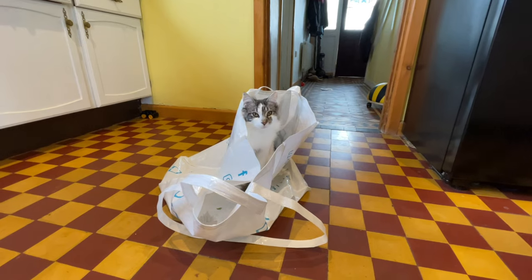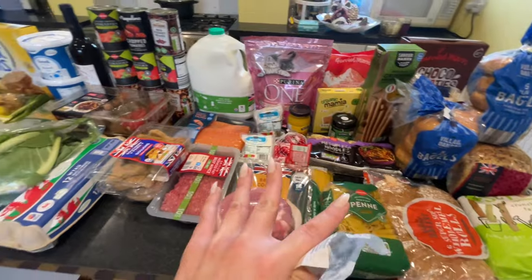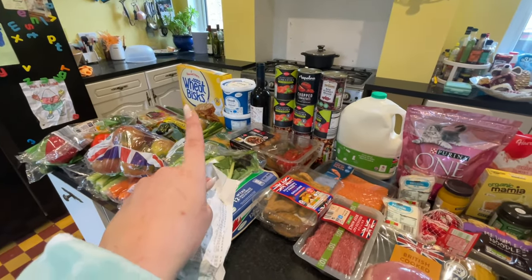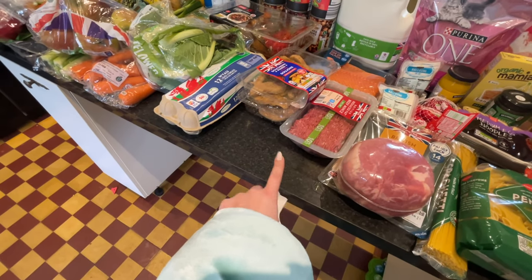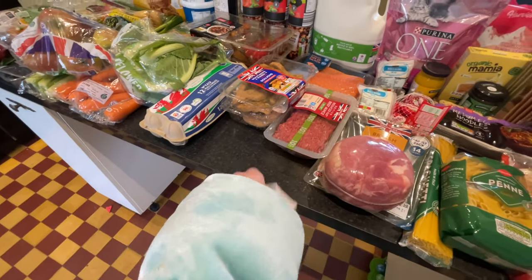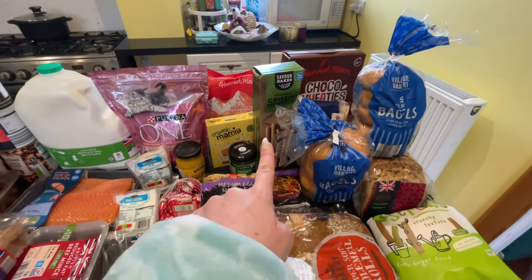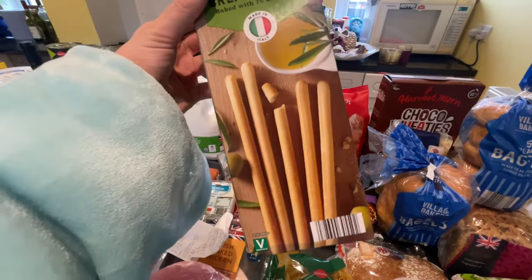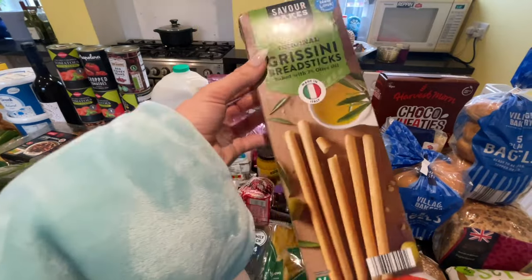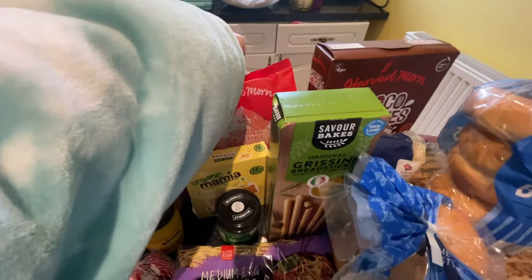I tend to work my way across the haul — starting with the more snacky things and working down to vegetables. First up are the breadsticks — grissini breadsticks, 59p. They got a little trampled in the bag but I absolutely love these. Aldi breadsticks are really really good.